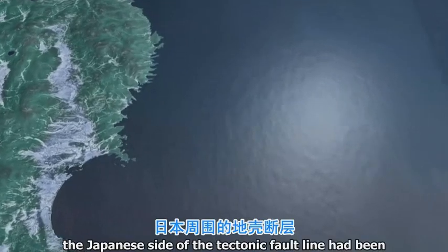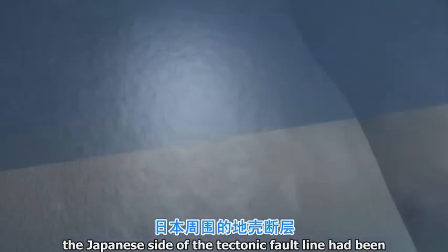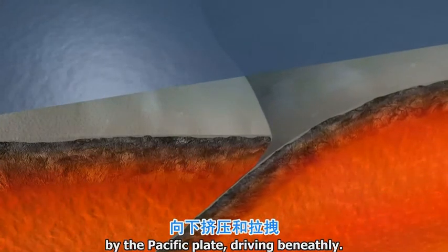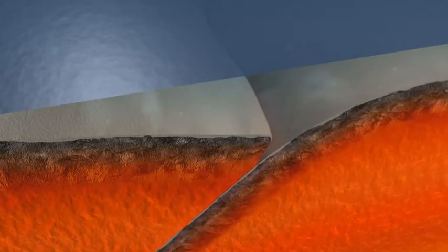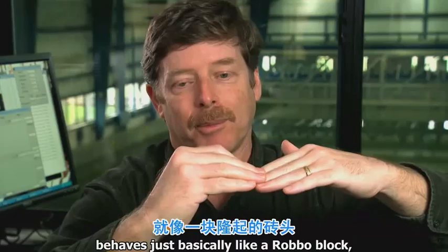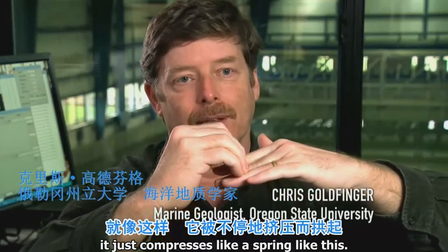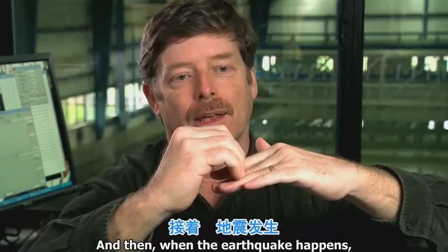Over centuries, the Japanese side of the tectonic fault line had been compressed and dragged downwards by the Pacific plate driving beneath it. The whole upper plate behaves just basically like a rubber block — it compresses like a spring. And when the earthquake happens, it springs back.